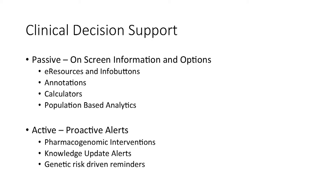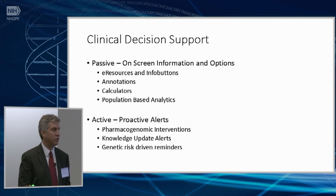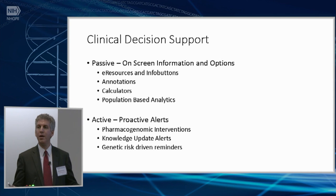We've found knowledge update alerts to be extremely useful — situations where a variant has previously been identified in a patient, new information is learned about that variant that could potentially be impactful to the patient's clinical care, and the clinician receives a proactive alert. The CSER EHR working group and Digitize are also working together to create an example of a risk-driven reminder — identifying patients with a genetic predisposition to Lynch syndrome who should therefore receive colonoscopy reminders every two years instead of every ten. I think overall we are just at the beginning of the beginning, and yet there are already material ways that clinical informatics is helping and protecting patients. It's really exciting to think about where we can go in this space going forward.